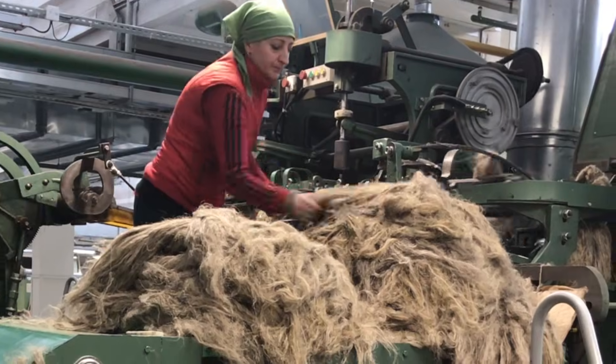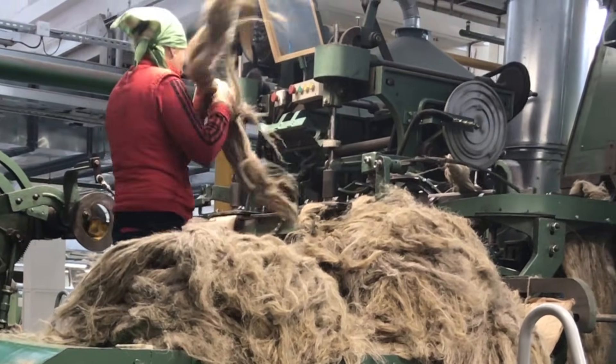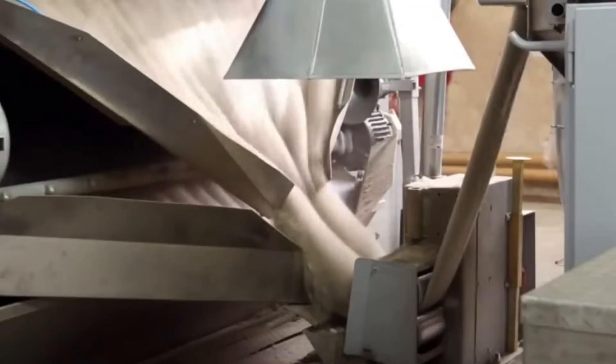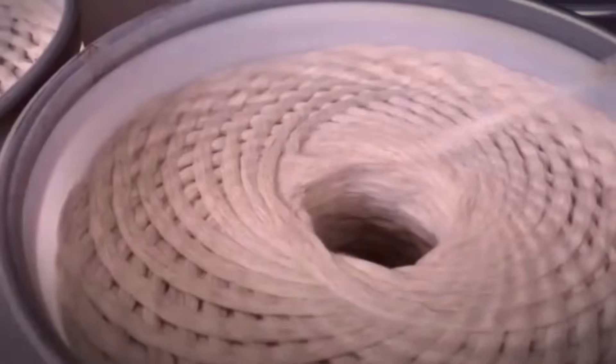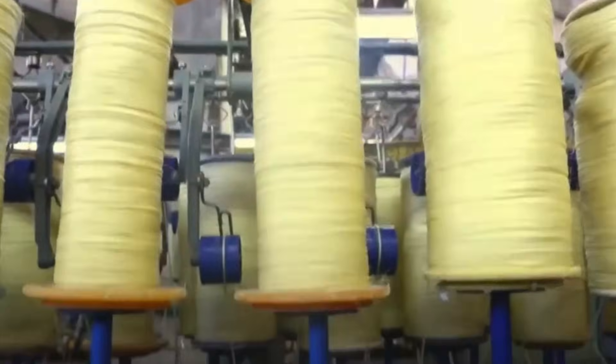Linen fibers are then separated from the stem of the flax plant through a mechanical process called scutching and hackling. The fibers are combed fine, ready to be spun into flax yarns — it kind of looks like hair. During the spinning process, short and long fibers are spun into yarns of various weights and thicknesses.